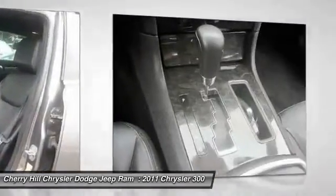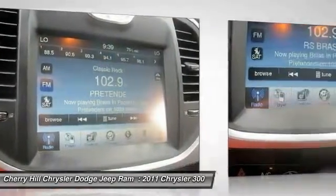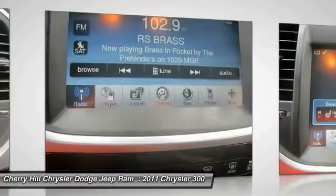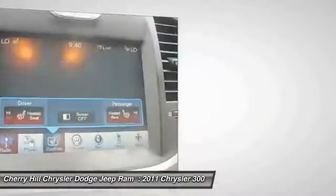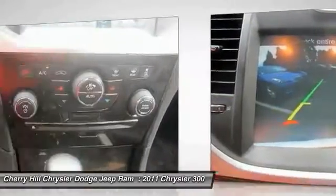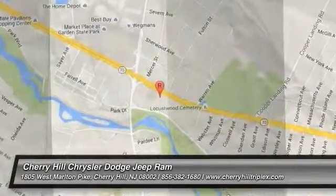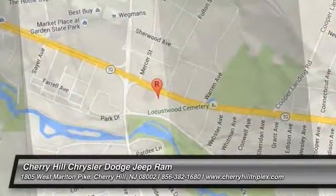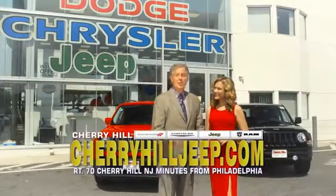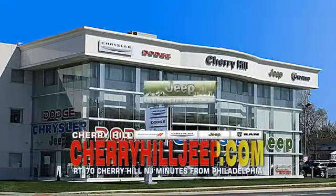This beauty is sure to make you the talk of the neighborhood. So call or drop in for a test drive today. We're located on Route 70, just minutes from Philadelphia. Or see our huge Jeep inventory online at cherryhilljeep.com.